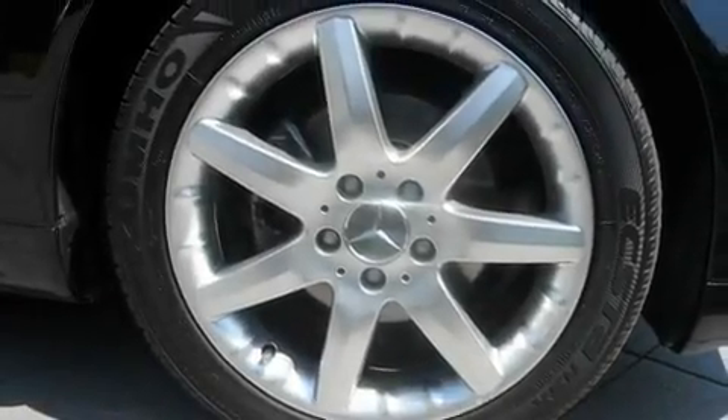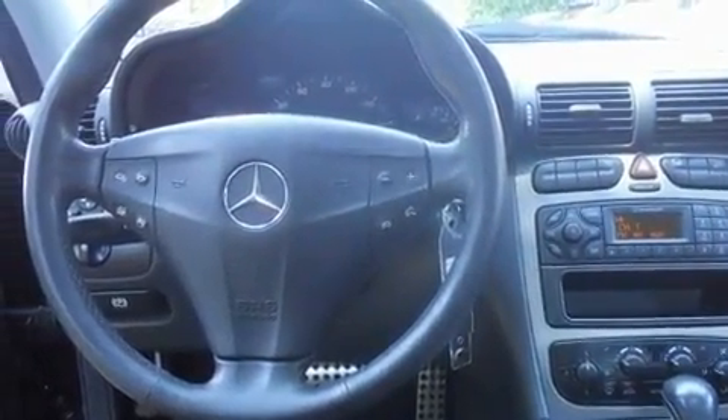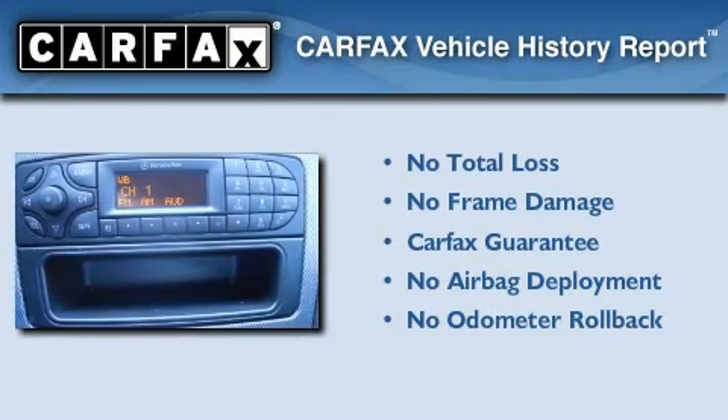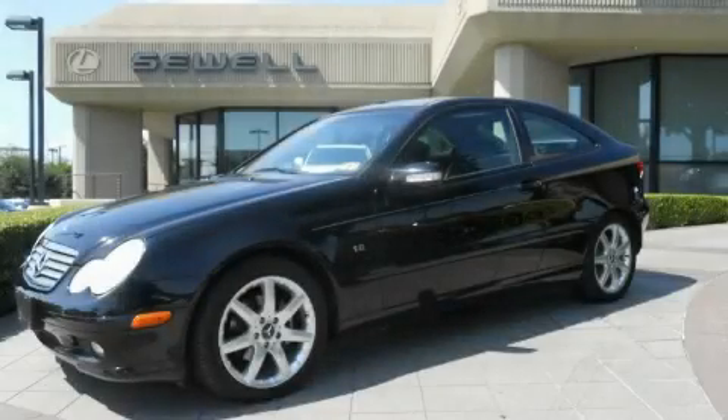With an EPA estimated rating of 32 miles per gallon on the highway, this vehicle pays off in the long run. Not to mention that this Mercedes-Benz qualifies for the Carfax buy-back guarantee. Stop by today and test drive this vehicle for yourself.